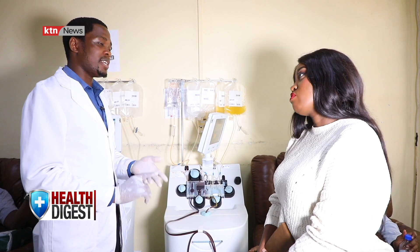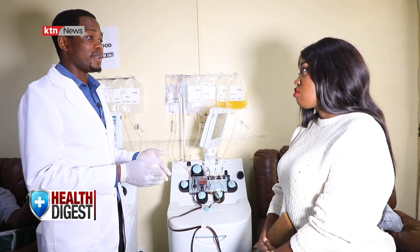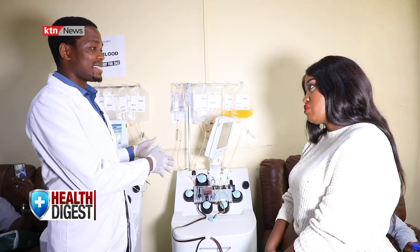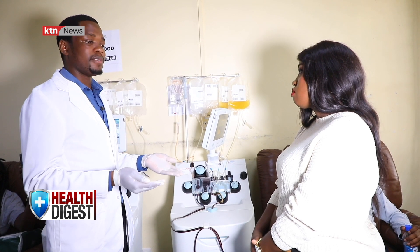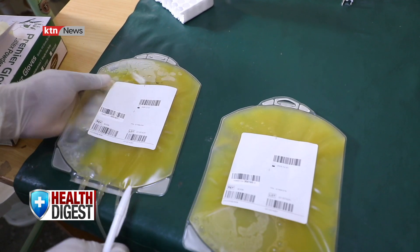"To determine whether a donor has enough platelets to donate, you need to have 250 platelets. Our donor here had a count of 356, which was quite good. When we input the details — the weight and the height — the machine is able to tell us the approximate volume of blood the donor has. If you get somebody with a good platelet count and good height and weight, the procedure might take about 49 minutes to complete."